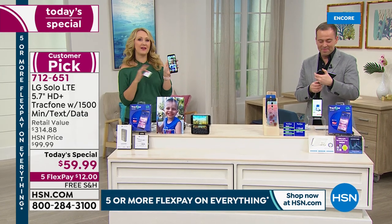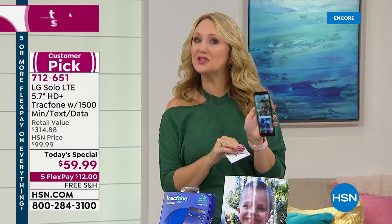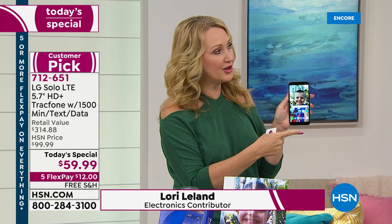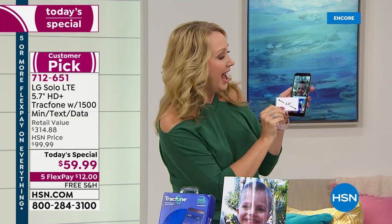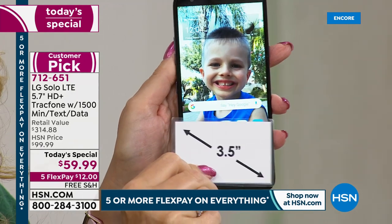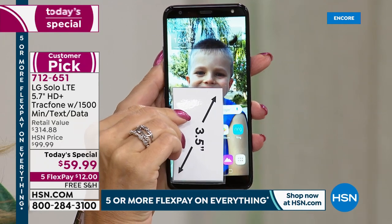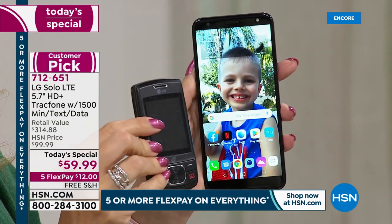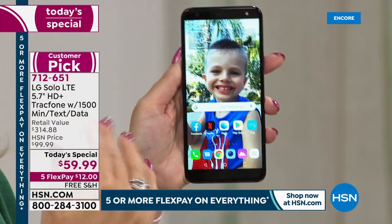For this low price you're getting something totally loaded. This is the brand new LG Solo, launched just a few weeks ago here at HSN — already wildly popular and a customer pick. It features a 5.7-inch high definition touch screen, one of the biggest screens we offer. If you're upgrading from one of those tiny screens that are so hard to see, you're going to love this stunning high definition display.